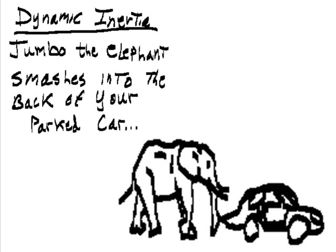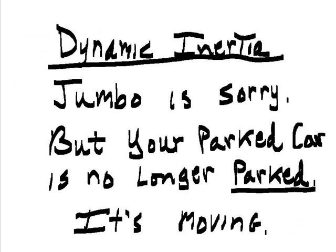Dynamic inertia. Jumbo the elephant smashes into the back of your parked car. Jumbo is sorry, but your parked car is no longer parked — it's moving.